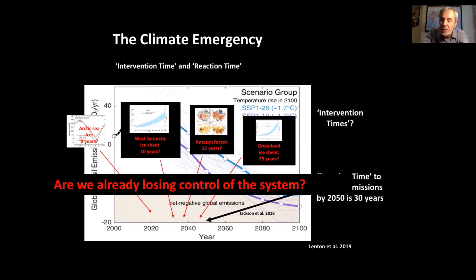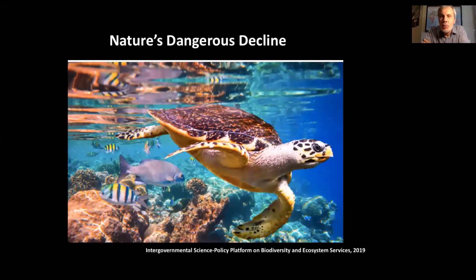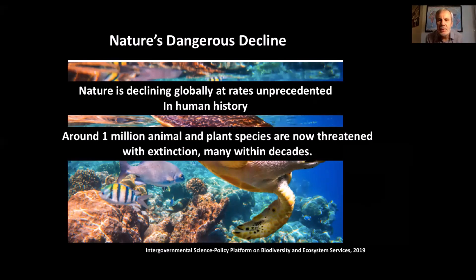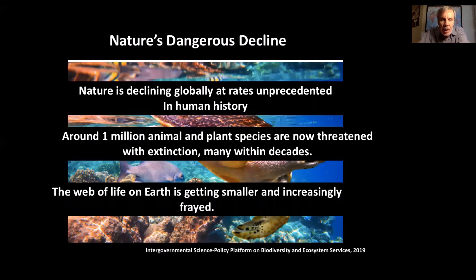There are very serious concerns that 2050 is far, far too late, and we need to ramp up action much more vigorously. Just a quick note on the direct human impact on the biosphere — important for climate, but also for the stability of the planet in its own right. A big assessment equivalent to the IPCC on the biosphere was published in 2019, with three important conclusions: nature is now declining globally at rates unprecedented in human history due to direct human degradation; around one million animal and plant species are now threatened with extinction, many within decades; and the web of life on earth is getting smaller and increasingly frayed. So we have a double whammy of a rapidly destabilizing physical climate system and a rapidly degrading biosphere.